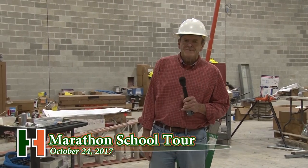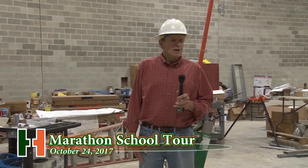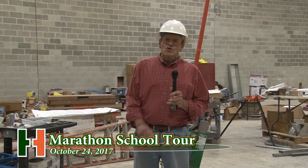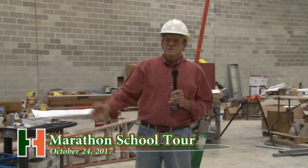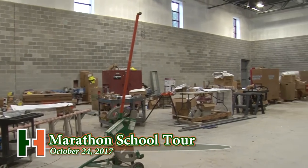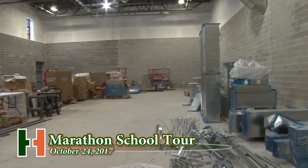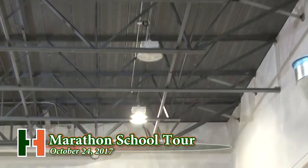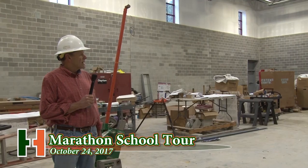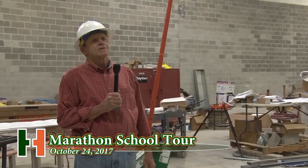Here we are in the gymnasium. This one is just slightly bigger than the one at Center School. There's a hardwood maple strip floor, similar to what you have at most gymnasiums — the same as at the high school. The entire surface gets painted: the concrete block gets sealed and painted, the ceiling gets painted, the ductwork gets painted. The architectural firm hired a person who specializes in colors, and we have a lot of colors — the idea is to have a playful environment for the kids.